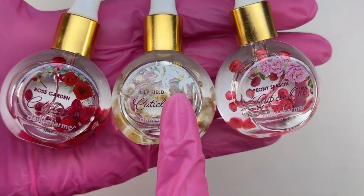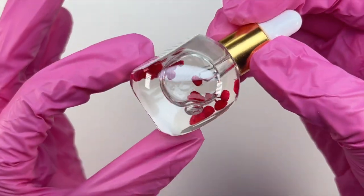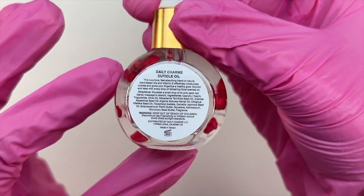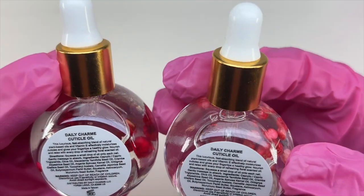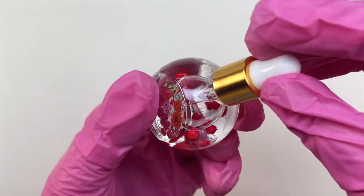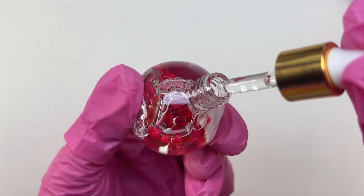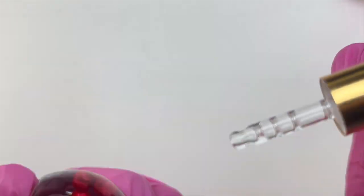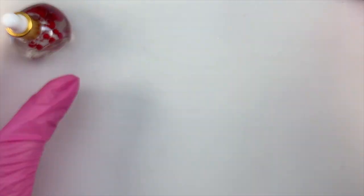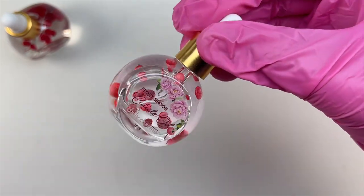They have been released so you can now purchase them on the website. The first scent is Rose Garden and it has some roses; the next one is Lily Field; and then we also have Pony Season. The shape of the bottle is so elegant with the flowers inside and the gold on the back. I skimmed over the backs on the bottles and I think they all say the same thing — each cuticle oil has the same properties of helping your dry cuticles or dry skin, really being able to nourish them. It has a little dropper which is really nice.